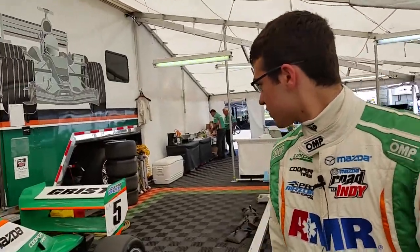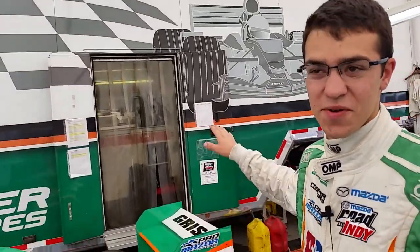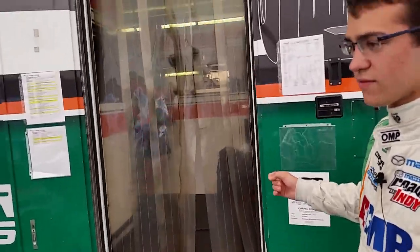Coming back over here, here's our trailer. This is where most of the work is — this is where the mental and driving work gets done. This is all the car stuff, but in here we have the office and all the driver's stuff.